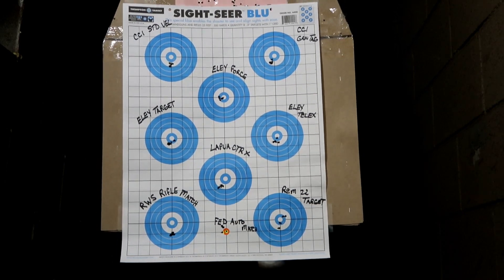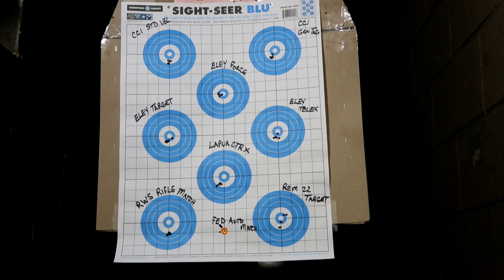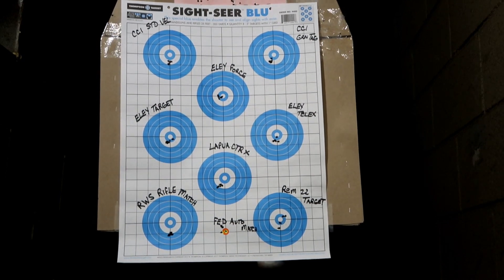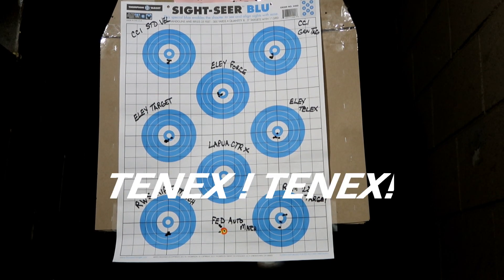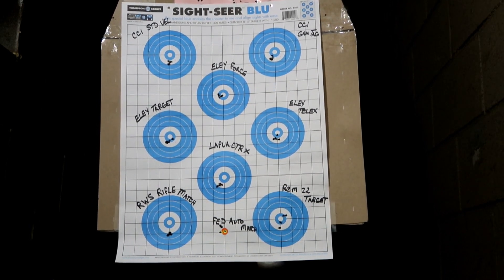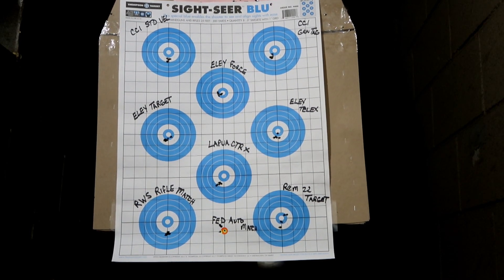Federal Auto Match for us poor boys — that's going to still be the bulk ammo of choice, I think. Remington 22 Target — no reason to test that anymore, it just doesn't work all that well. But Ely Telex, on the right-hand middle target, I'm not sure if it performed any better than the other two Elys at a fraction of the price. We'll get them scored up and see what they look like.